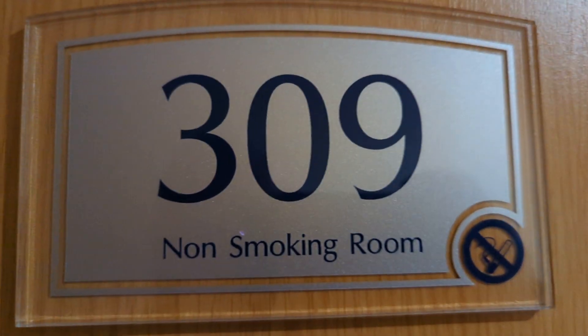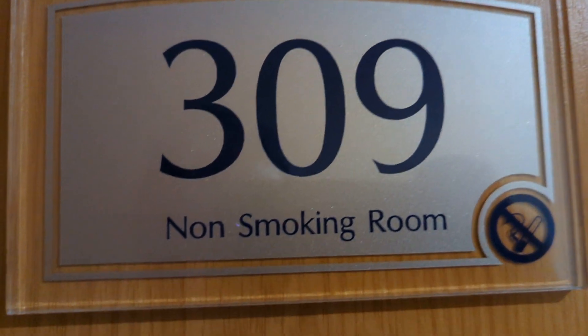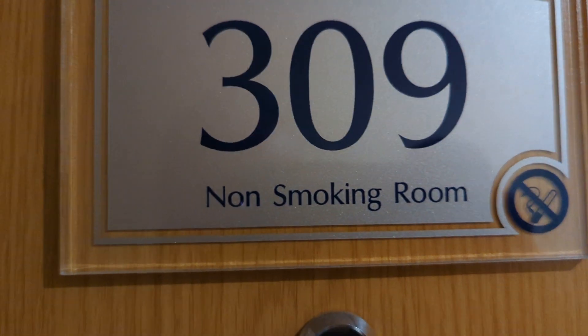It's room 309 in the Ramada by Wyndham in Hounslow, near Hounslow Central. It's a really good location for the Tube.